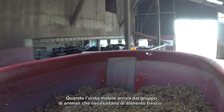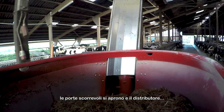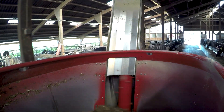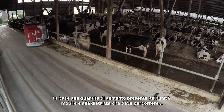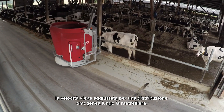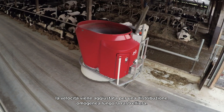When the robot arrives at the animal group that needs fresh feed, the sliding door opens and the distributor, together with the vertical auger, distributes the feed. Based on the amount of feed in the mixing and feeding robot and the distance it needs to drive, the weighing system adjusts the driving speed for an even distribution along the feed fence.